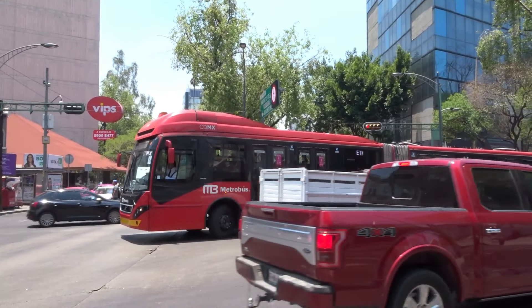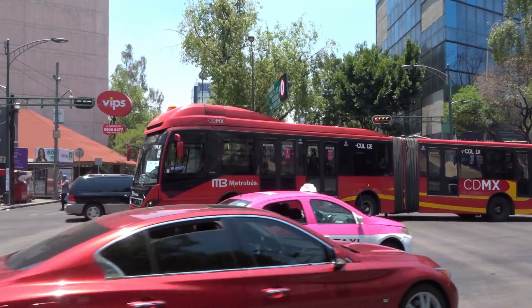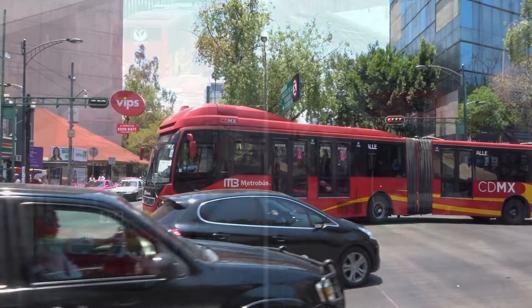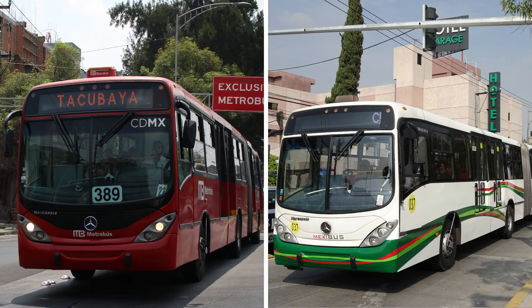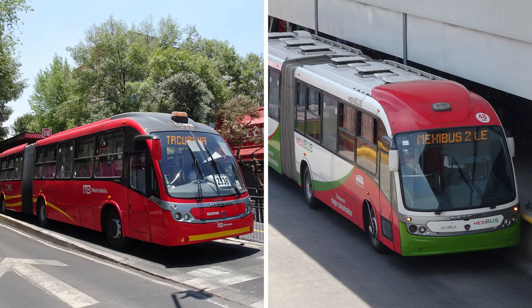As for the buses themselves, the main models of choice for these systems are the Volvo 7300 and the Marco Polo Gran Viale BRT, though the Neobus Mega BRT does have a notable presence in the area.